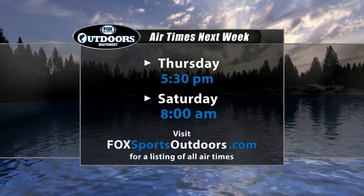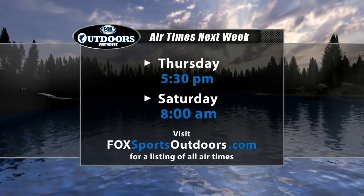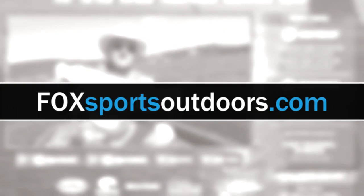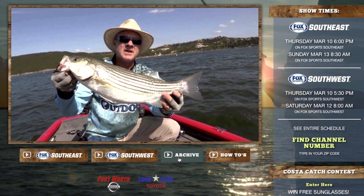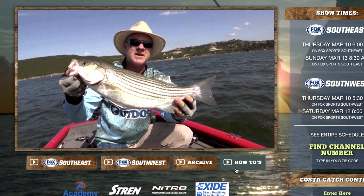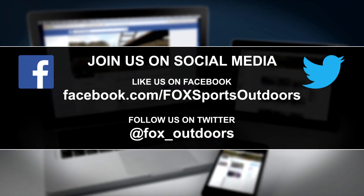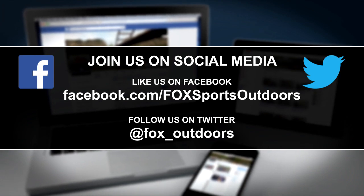Be sure to join Fox Sports Outdoors again next week, Thursday at 5:30, or catch the repeat airing Saturday morning at 8. You can always watch the latest episode in full HD on the front page of our website at foxsportsoutdoors.com. Plus catch up on all past episodes by clicking the archive button, and see lots of how-to and product videos by clicking the how-to button. Also, stay up to date with the latest fishing news, videos, and photos by clicking the follow button on our Twitter feed, and get lots of that same info by clicking the like button on our Facebook page.